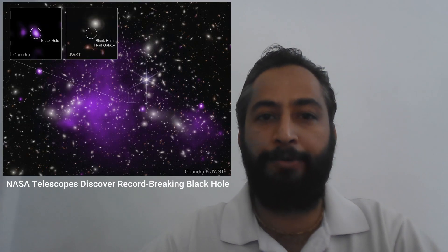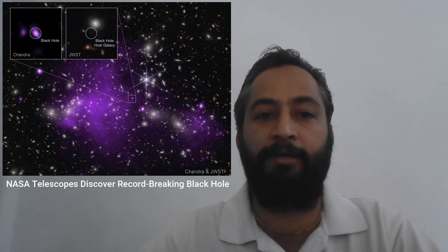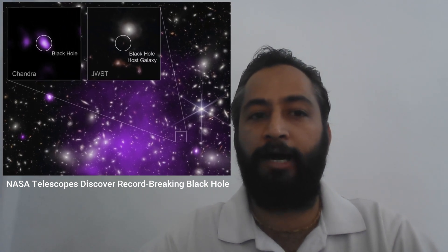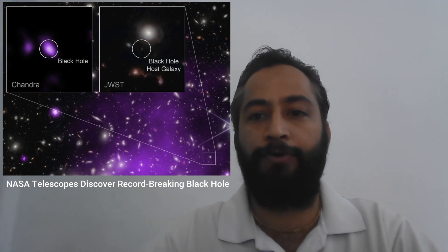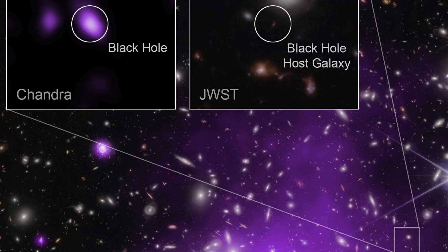Hello friends. Astronomers have discovered the most distant black hole yet seen in X-ray using NASA telescopes. The black hole is at an early stage of growth that had never been witnessed before, where its mass is similar to that of its host galaxy. The result may explain how some of the first supermassive black holes in the universe formed.